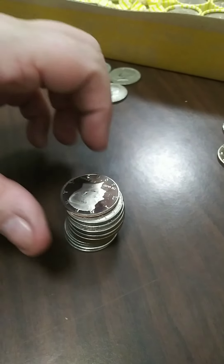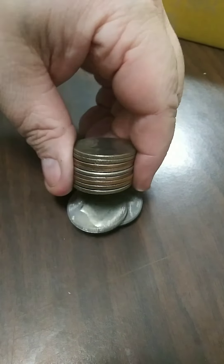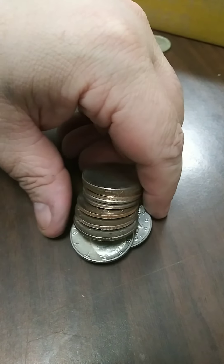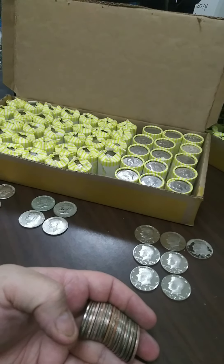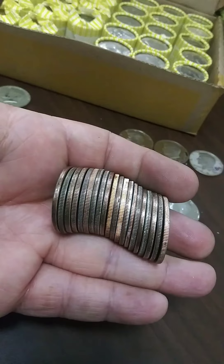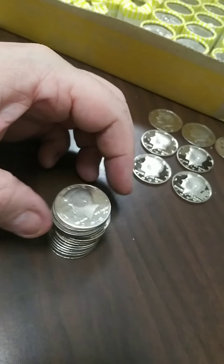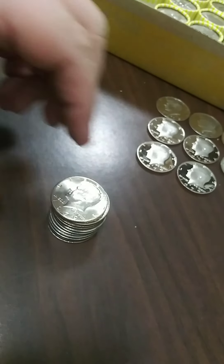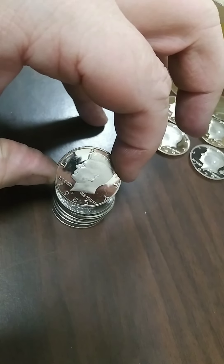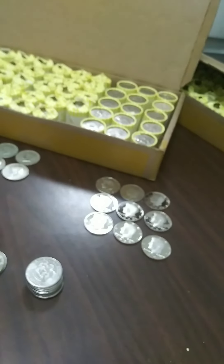Roll number 31 — potential for a couple of proofs in there. There's the first one, a 1985. Just the one, but still a good find. On to the next one. Roll number 35 — there's got to be at least two proofs, maybe a third. Another 1985. That one is not a proof, just a wide rim. And another 1985.